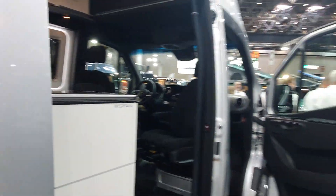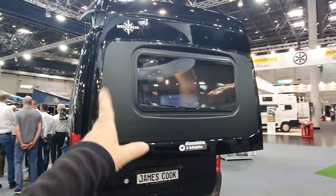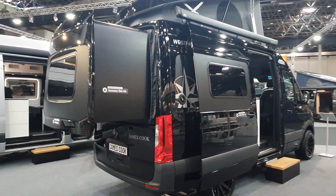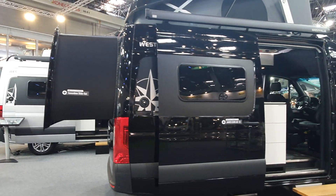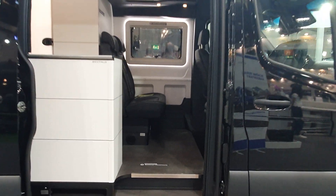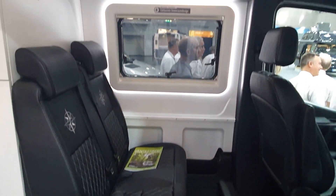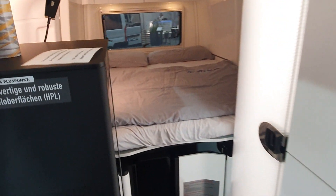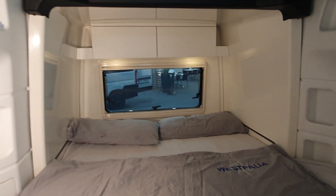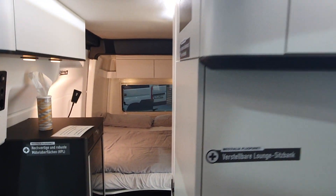Over here we have the tent-in-roof version, and there's a good view of the slide-out as well. If the slide-out breaks — I mean, if the motor goes or something of that nature — what happens? You can actually wind it back in manually. It's a bit of an effort, but you can do it. This is what this one looks like at the back.